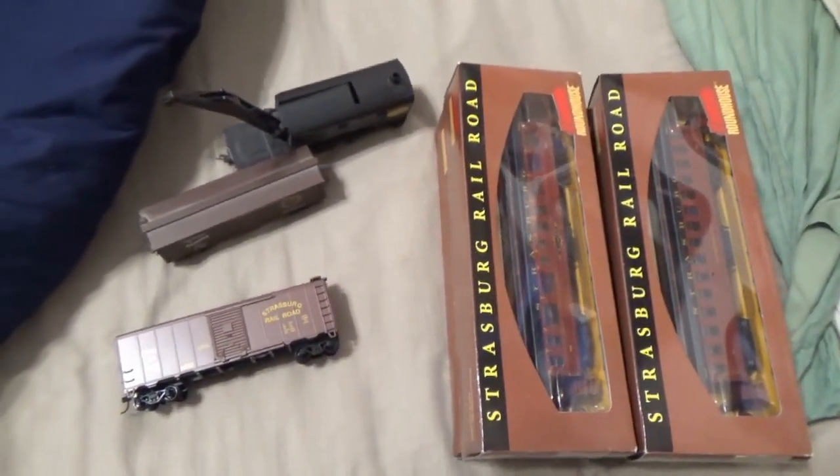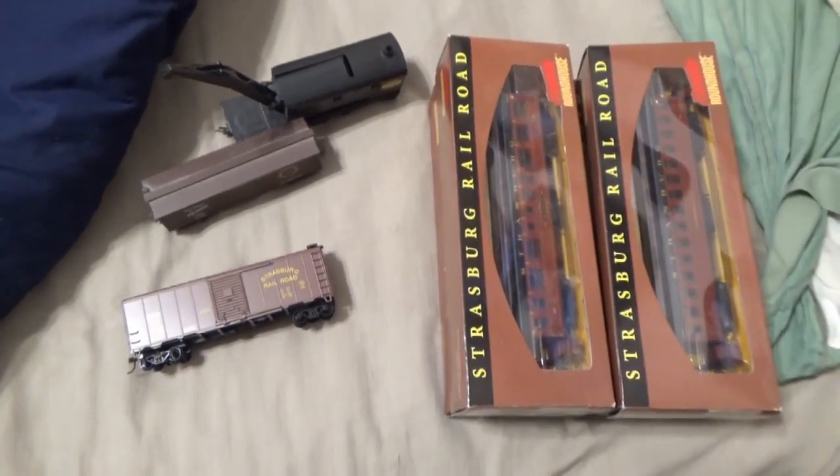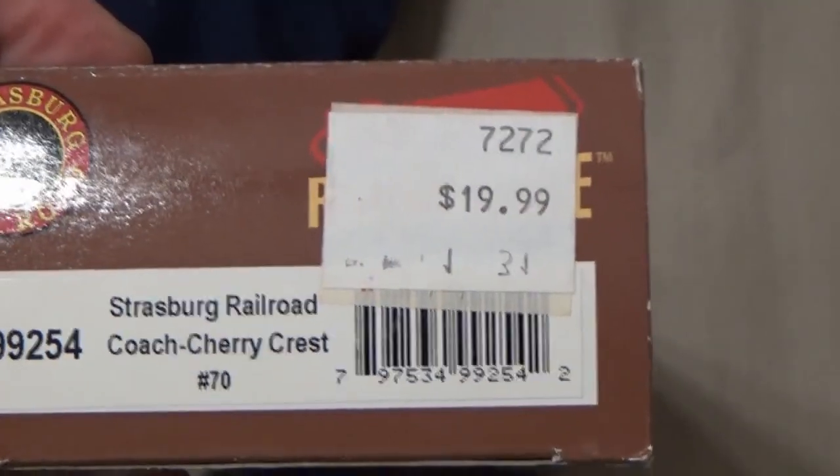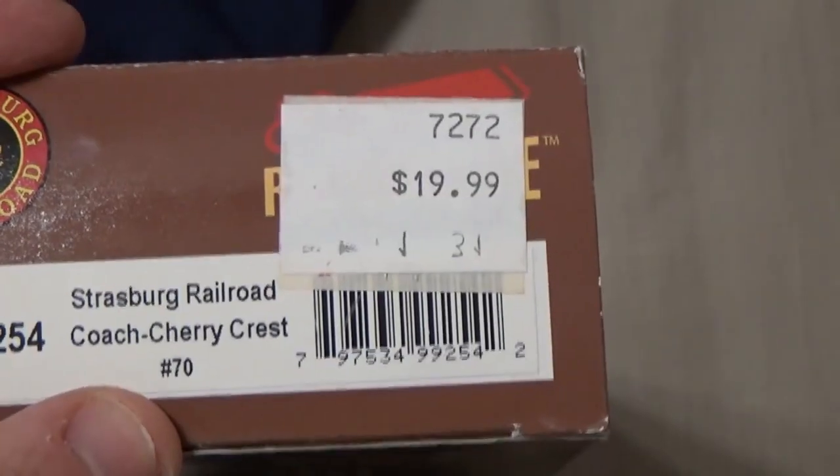This is my HL collection of cars from the Strasburg Railroad. I paid about $20 for these in 2009, so now they'll probably be about $30 if you can still get them.